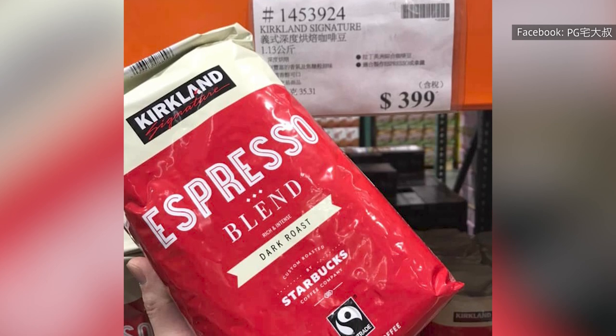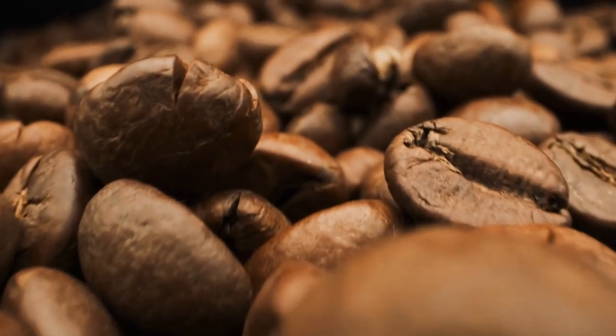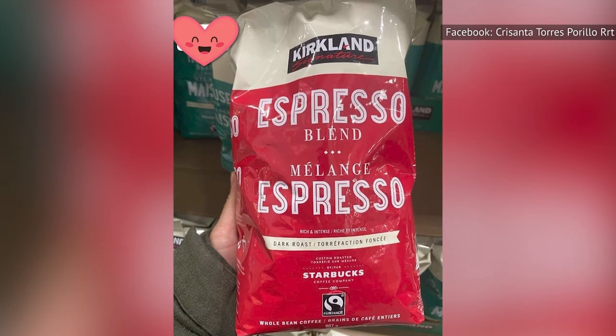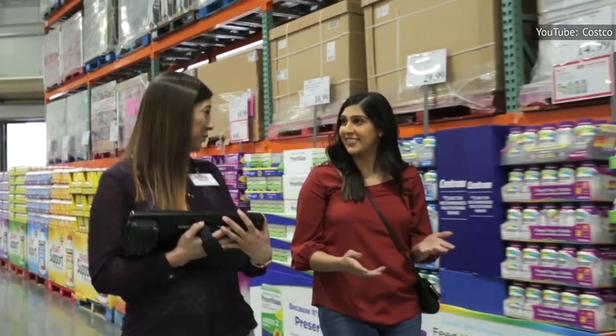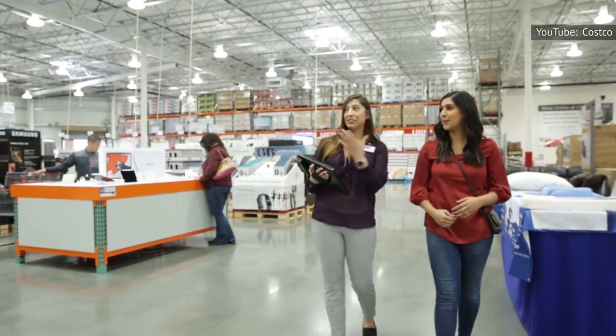Take that Kirkland Signature house blend and espresso-roasted coffee sitting in your pantry right now — that's actually Starbucks, or at least certain blends are made by Starbucks, specifically the bags bearing the Custom Roasted by Starbucks stamp. There are a lot of Kirkland Signature products that are secretly manufactured by giant, well-known retailers.